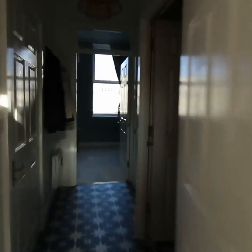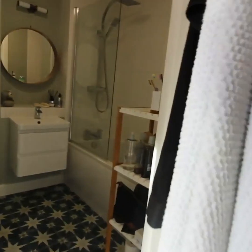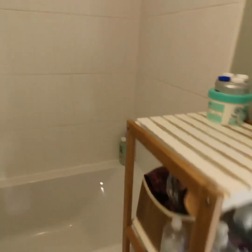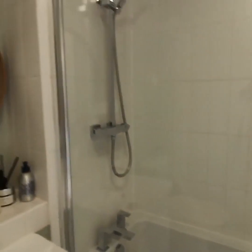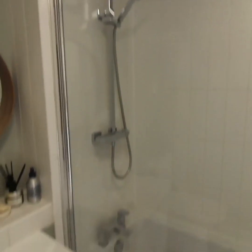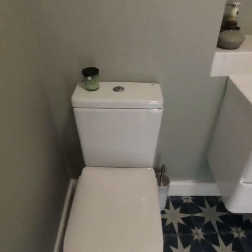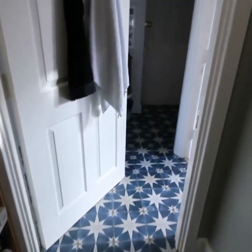The bathroom is very modern with a bath and shower over the top on one side, a sink with storage, and a WC. It's nice and spacious with plenty of room to move around in.